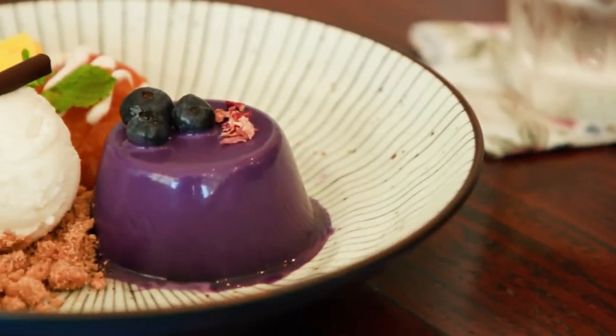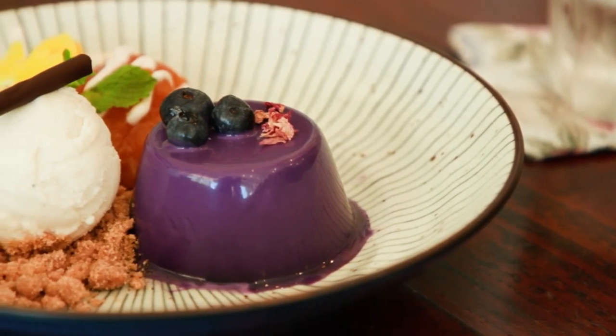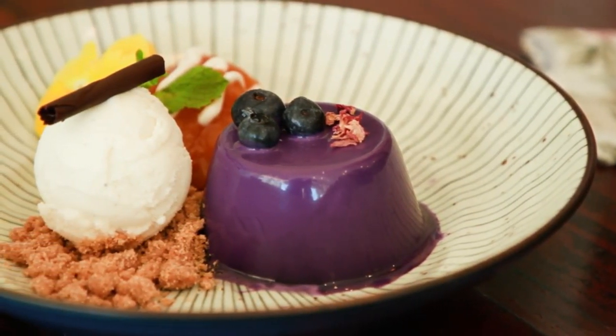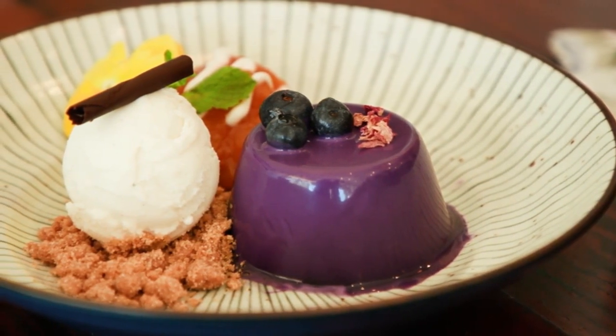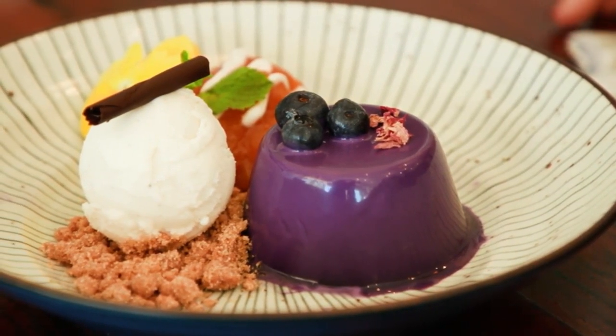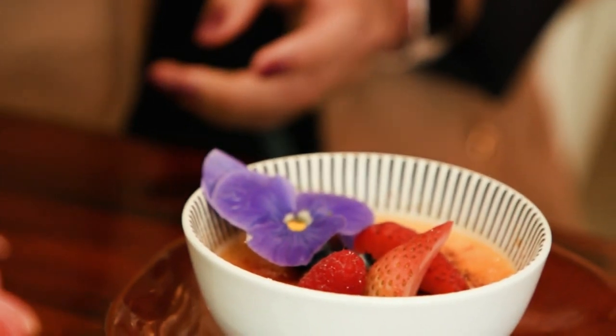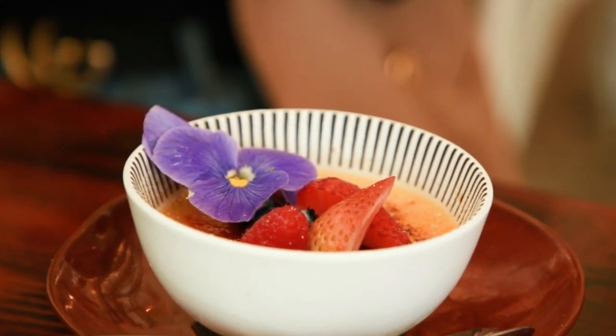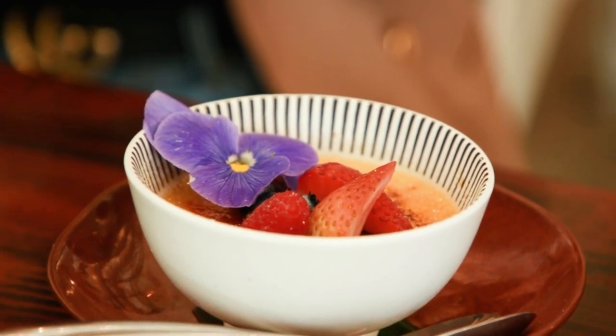These are some dessert dishes. This is the best-selling dessert at Fing and Ginger — this is the Ube Panacata. It comes with a candied kabocha pumpkin and vanilla ice cream. And this is the lychee koi creme brulee. Oh, that looks so good. I love creme brulee — I also like cracking the top. I think that's fun.